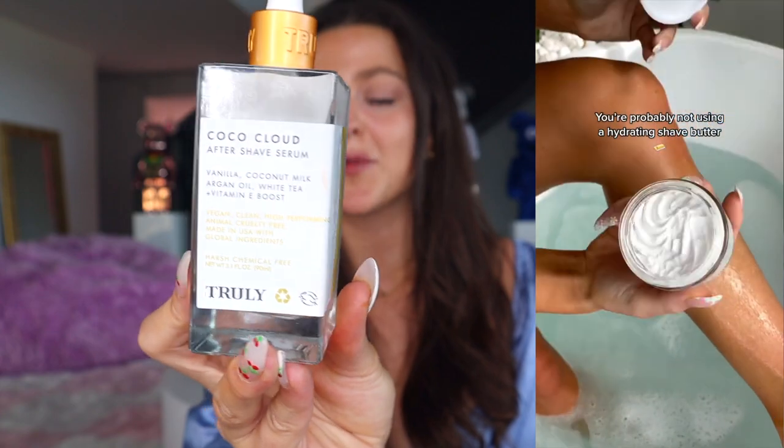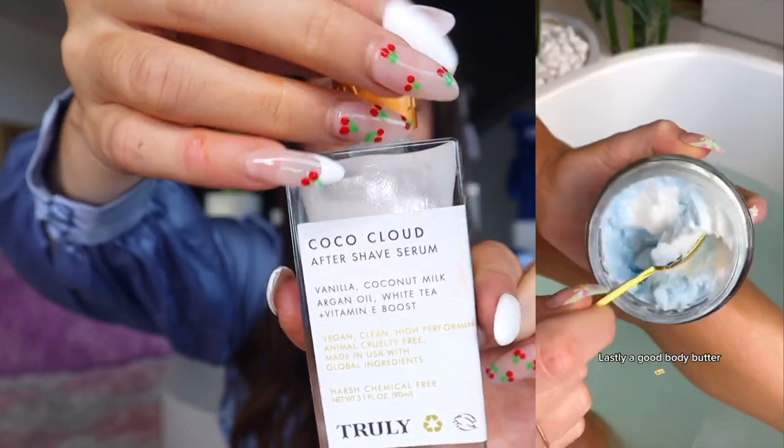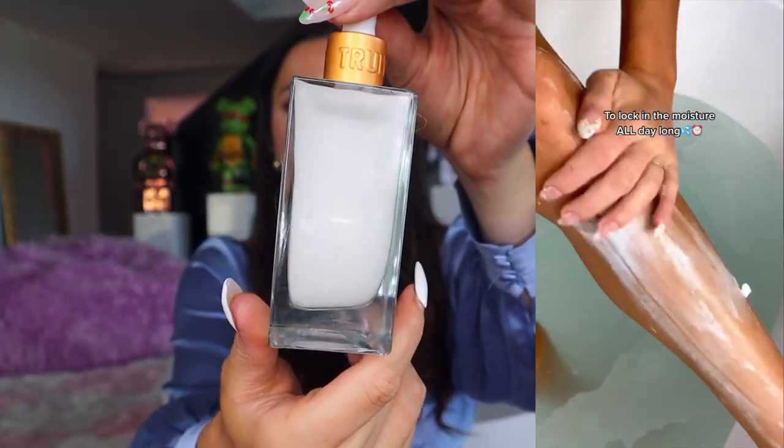First up, we have our Coco Cloud Aftershave Serum. I absolutely love using this serum right after I shave. It has similar ingredients to our Coco Cloud Shave Butter — vanilla, coconut milk, argan oil, white tea, and a vitamin E boost. This is such a soothing, amazing serum with a normal thick serum consistency, and you're going to want to use this directly after you shave.